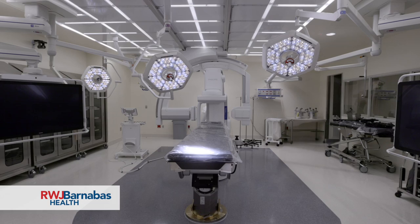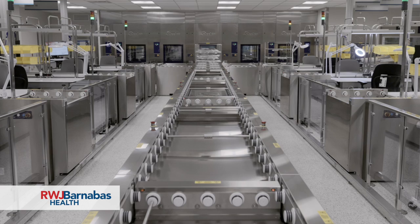Here at Robert Wood Johnson University Hospital in New Brunswick, we're very excited about the expansion of our surgical services. We'll have new hybrid ORs, which will be state-of-the-art technology, and in particular our central sterile processing, which doubles in its current scope from 8,000 to now 16,000 square feet.